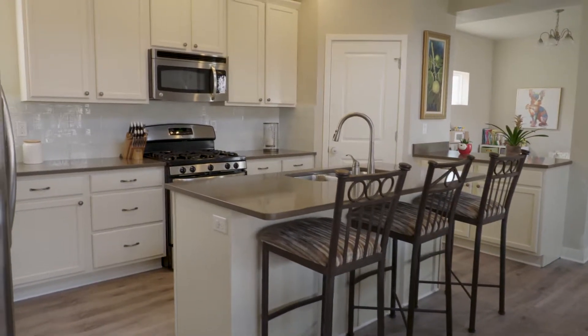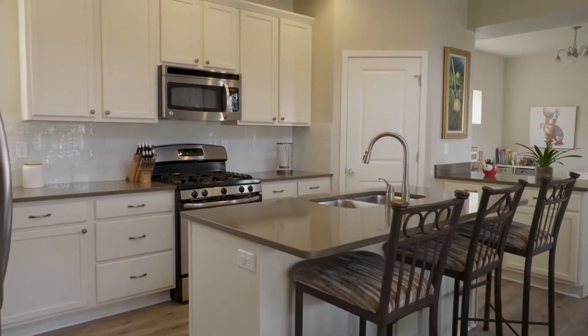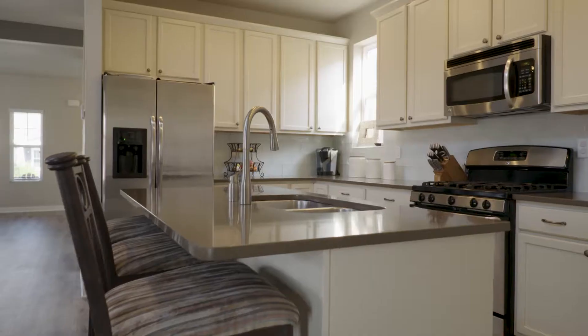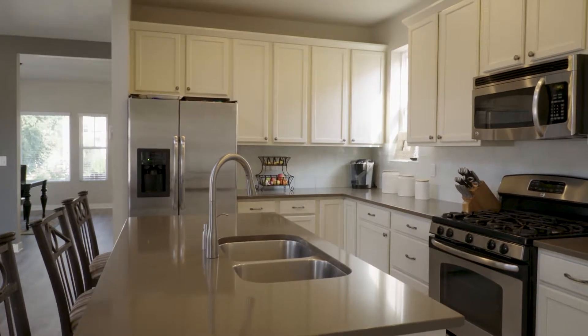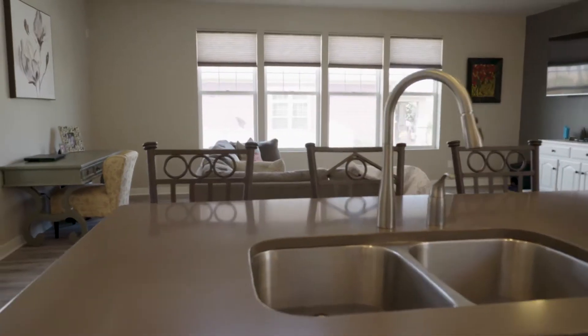In the kitchen, we have quartz countertops, a gas range, and 42-inch cabinets. So it's a great kitchen for making dinner and entertaining guests, friends, family, whoever comes over.